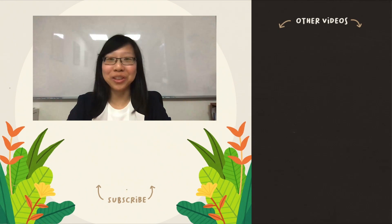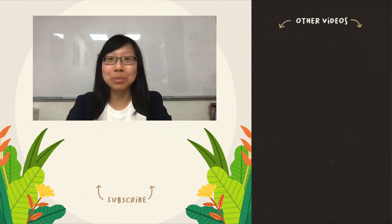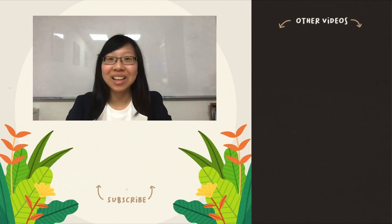Thank you for watching our video. If you like our video, please give us a thumbs up and leave a comment in the comment section below. Don't forget to subscribe and click here for more videos. See you next time!